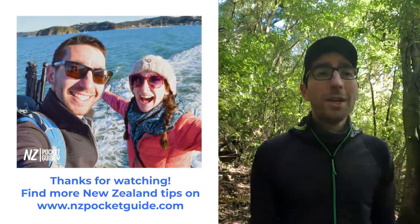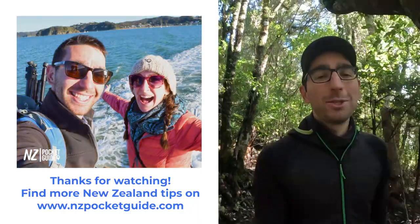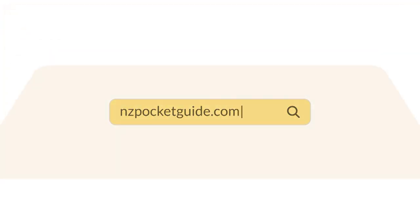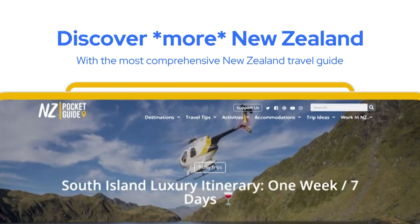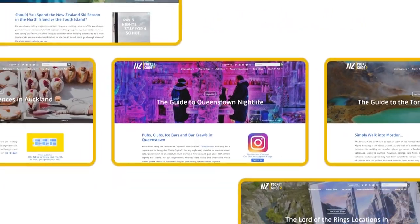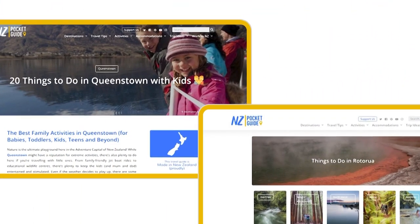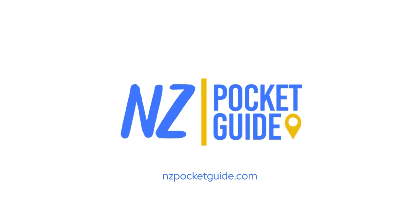That's everything for me in Oamaru, I hope that you did find this video useful. There is much more for you on nzpocketguide.com so make sure to check it out. The whole team is joining me in wishing you the best time ever in New Zealand. Thank you, bye-bye!